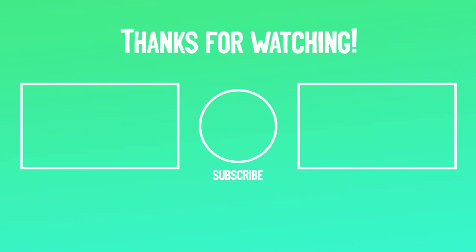Thank you for watching. Links to updated pricing on all the products mentioned in the video are in the description down below. If you liked this video and it helped you out in any way, please give the video a like and hit the subscribe button. I hope to see you in the next video, guys.